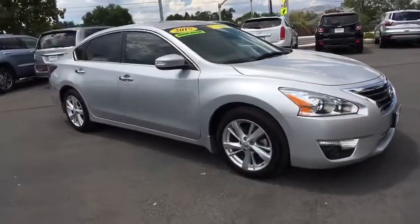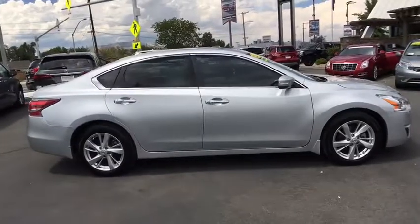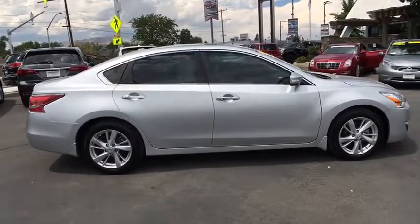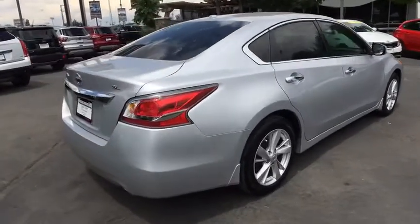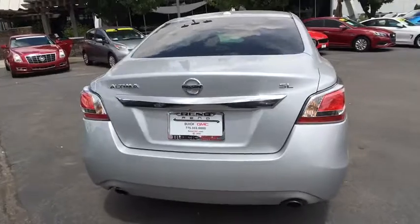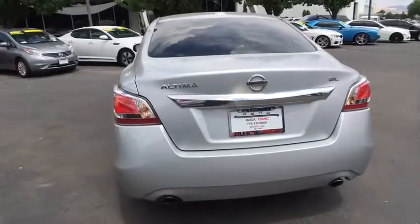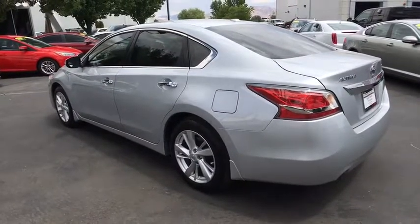The 2015 Nissan Altima offers advanced features to make life easier, and most of the features come standard. Combined with the powerful engine, six standard airbags, and over 5,000 quality and performance tests, you'll see the Nissan Altima is made to drive and built to last. This vehicle has less than 75,000 miles.